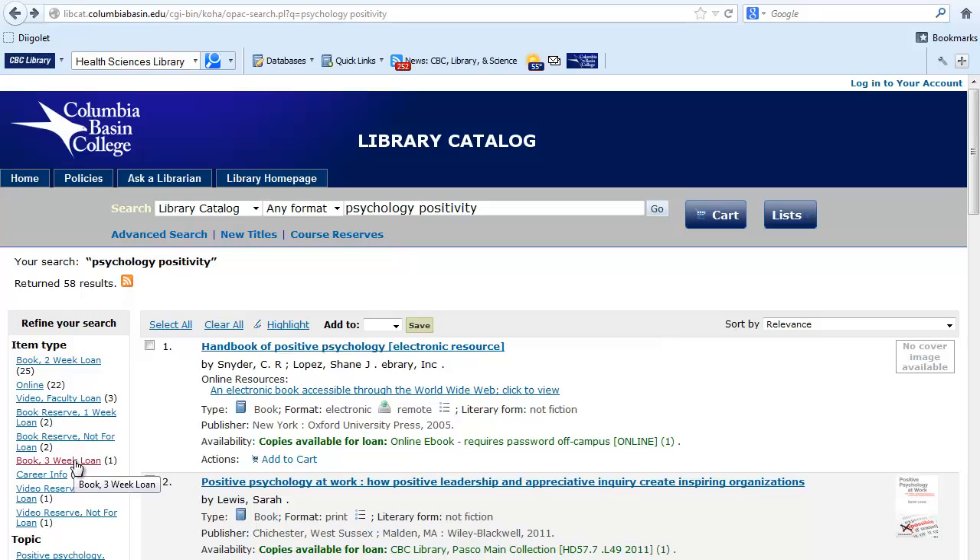Book three-week loan is our recreational readings collection. Video reserved one-week loan items are located behind the new book shelf. Video faculty loan and video reserved not-for-loan are the DVDs or VHS that you can only watch inside the library by students.